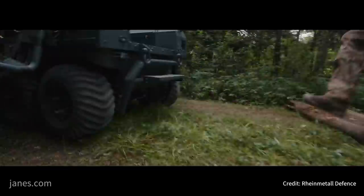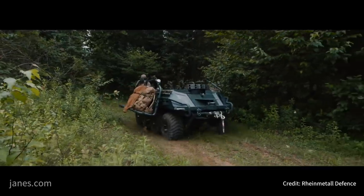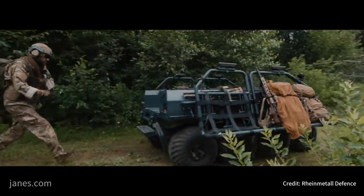The Multimission UGV is capable of updating with any Blue Force tracker systems. The vehicle is equipped with four 3D light detection ranging systems.